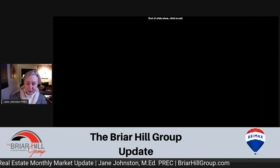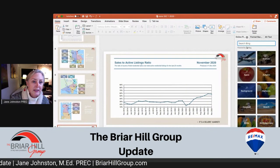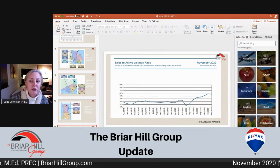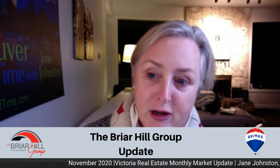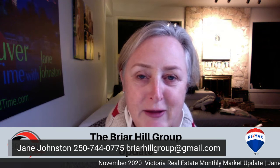So that's your market update. I hope you enjoyed that. If you have any questions or want to know how your house is faring compared to the rest of the market, please give me a call. My name is Jane Johnston. I'm with the Briar Hill Group at REMAX Camosun. You can give me a call at 250-744-0775. I'd be happy to assist you in helping you determine what you want to do in the next year or so with your property.